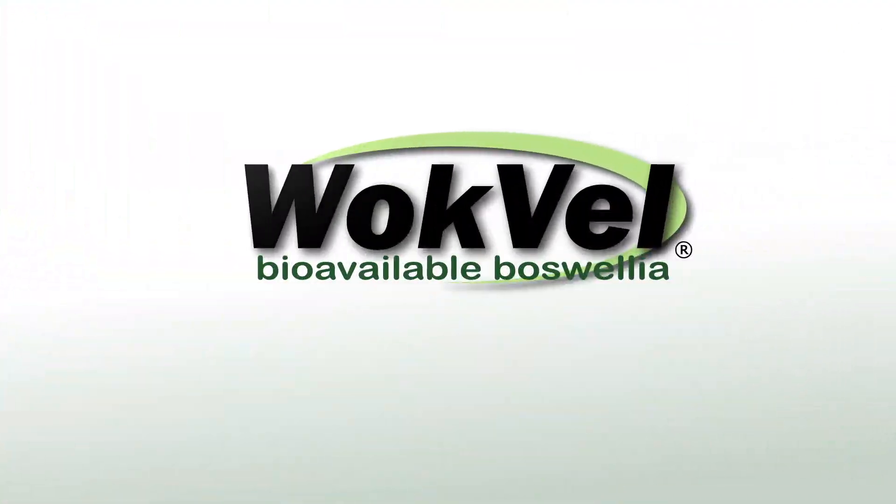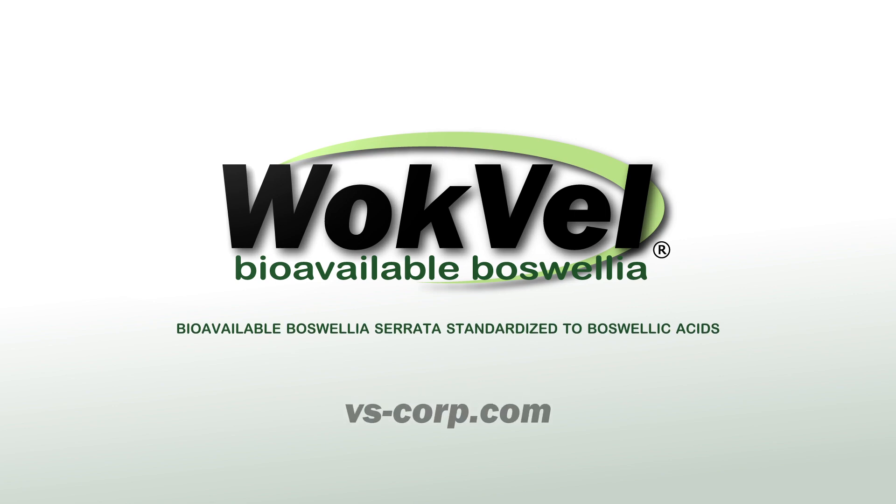Want to learn more about this bioavailable Boswellia extract? Get the full story at vs-corp.com.